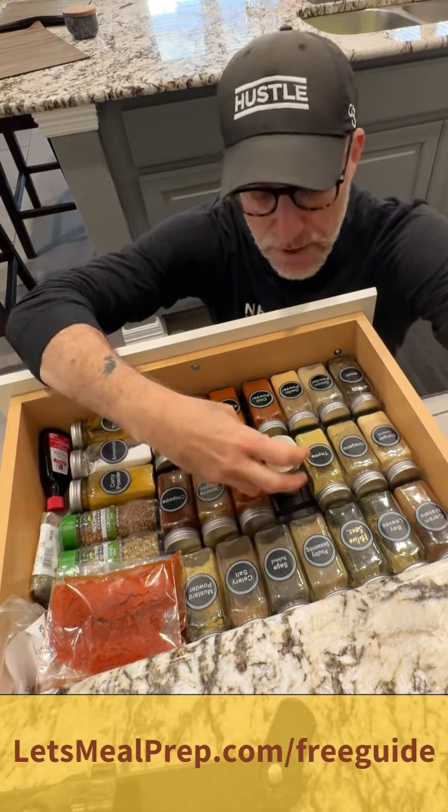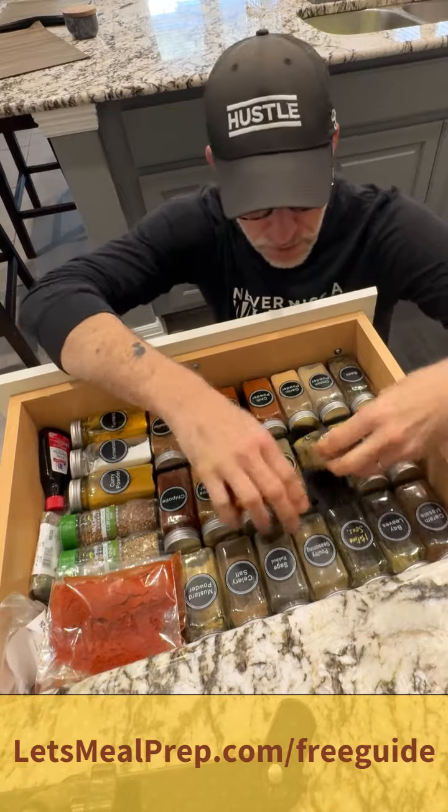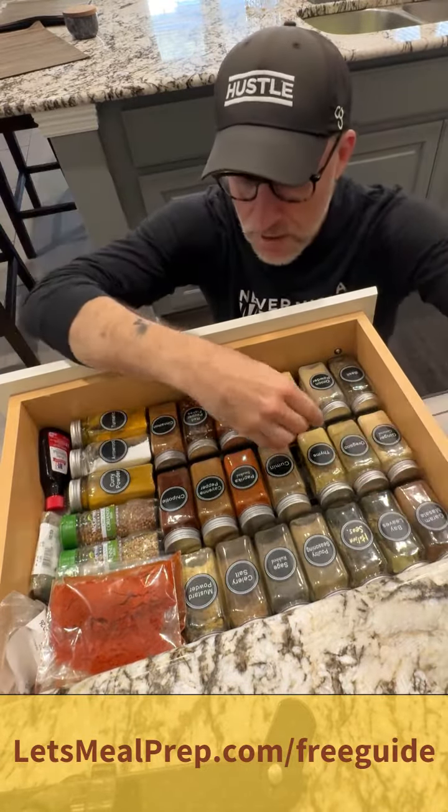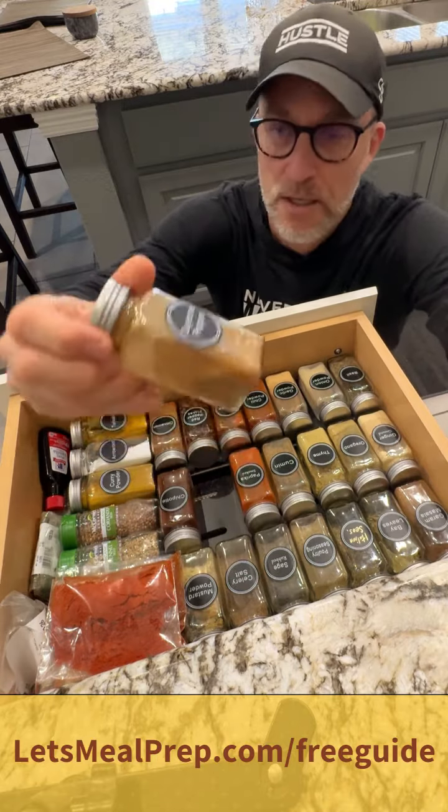Here we've got cumin, we've got thyme, we've got garlic powder — we've got all the spices. We bought these bottles on Amazon.